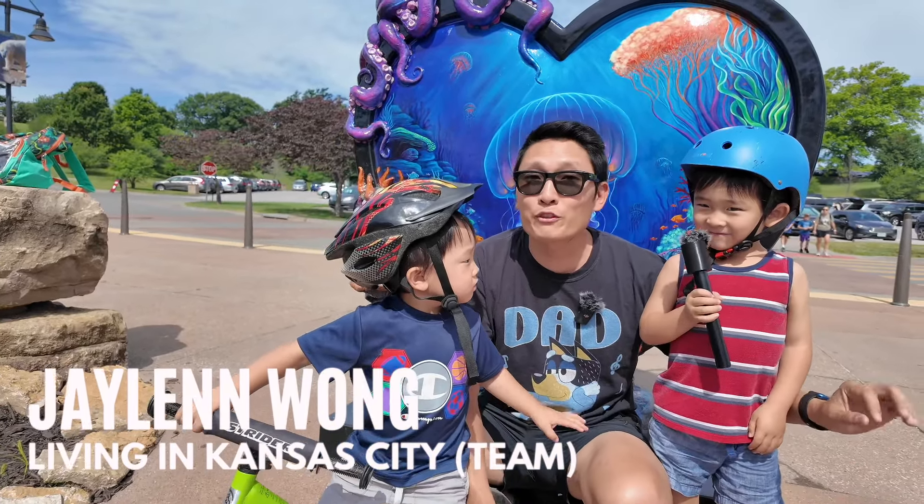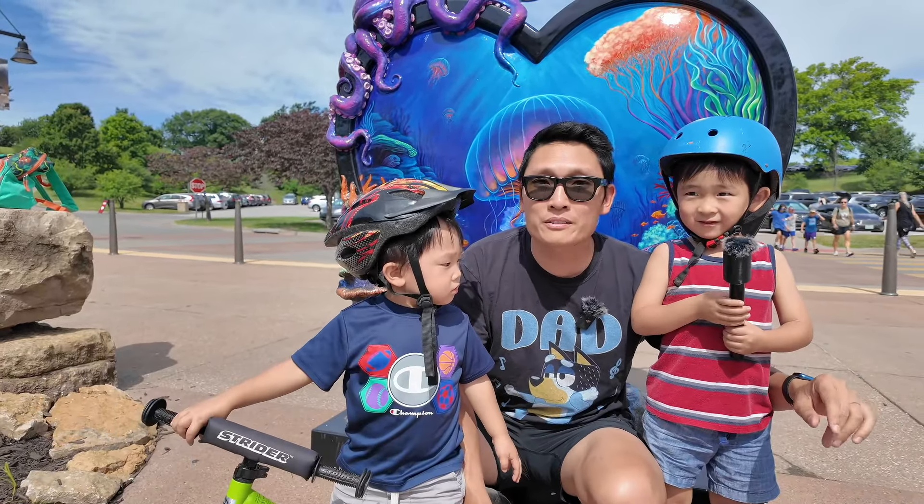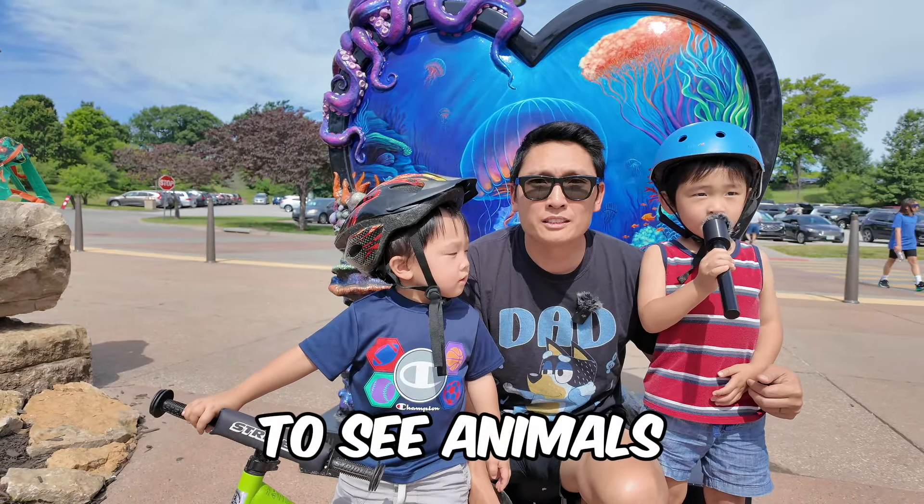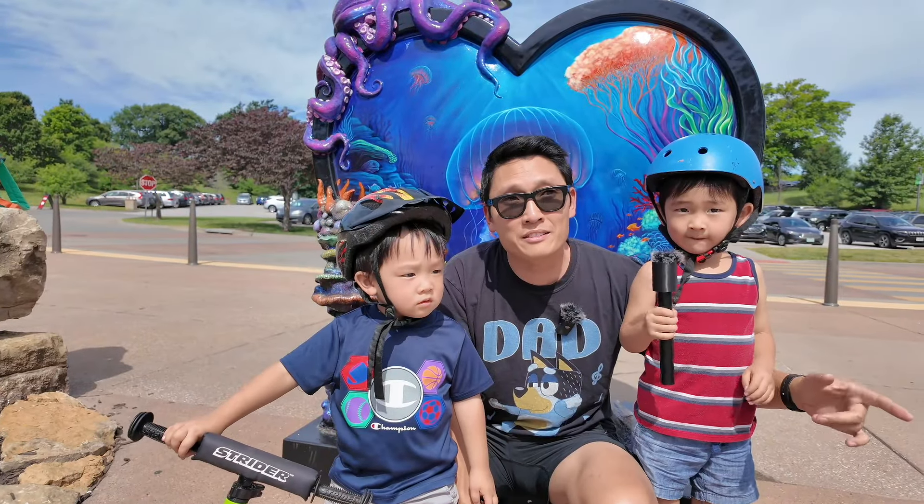Today we are going to be exploring Kansas City from a kid's perspective. This vlog is all about kid stuff in Kansas City. We are going to see animals. First stop is the Kansas City Zoo.